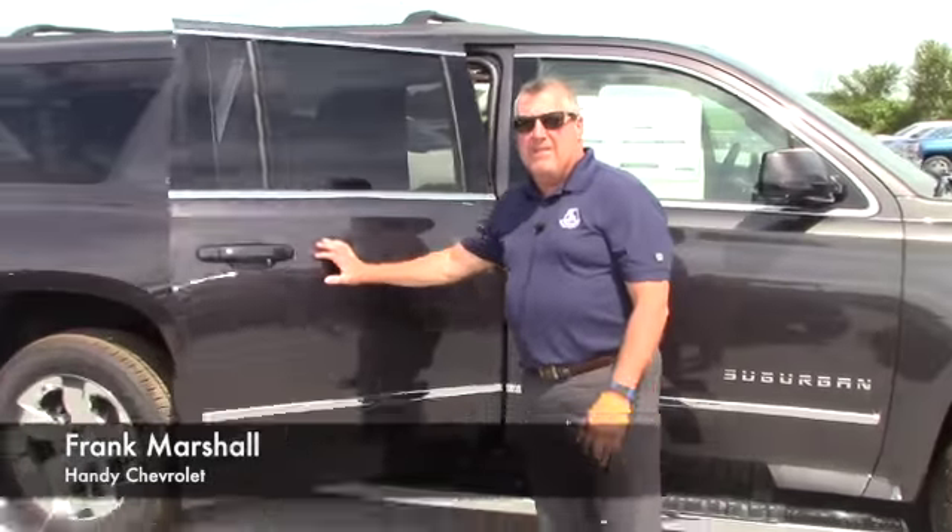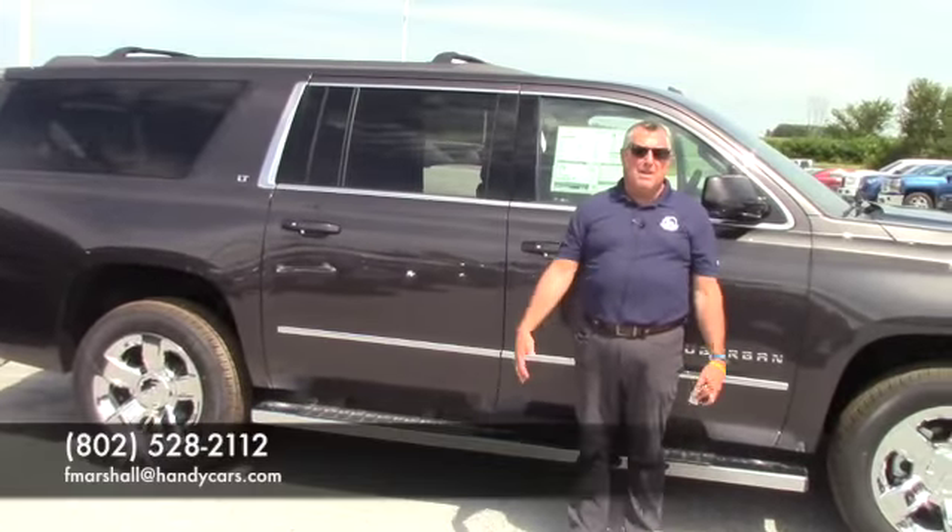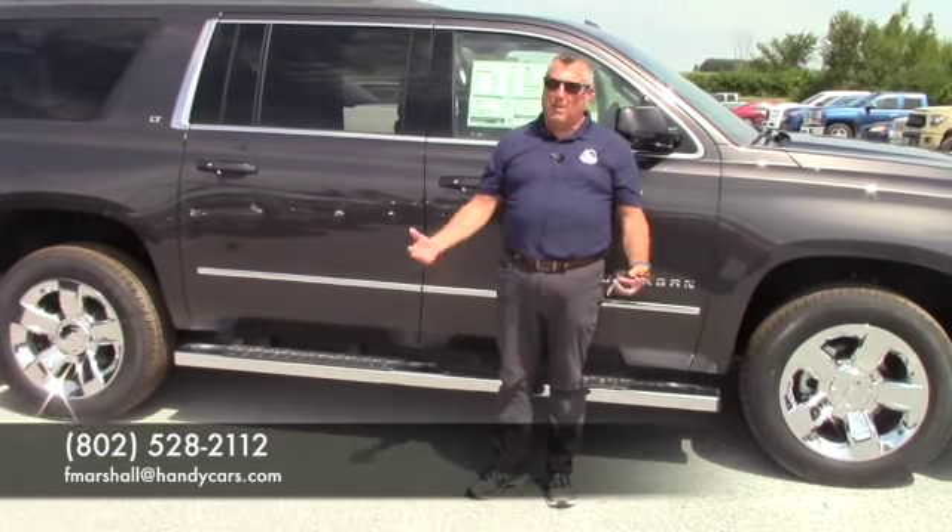Give me a call — 802-393-1005. My email is fmarshall@handycars.com. Appreciate the opportunity, would love to earn your business.